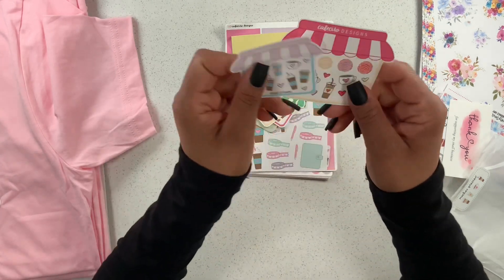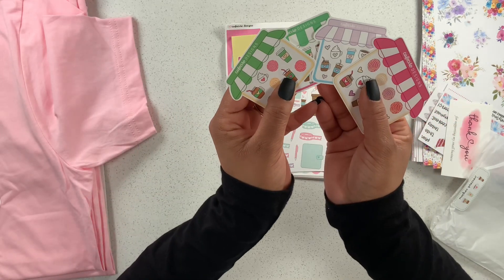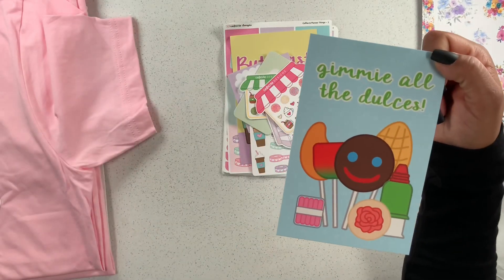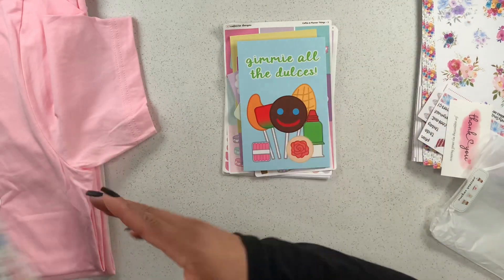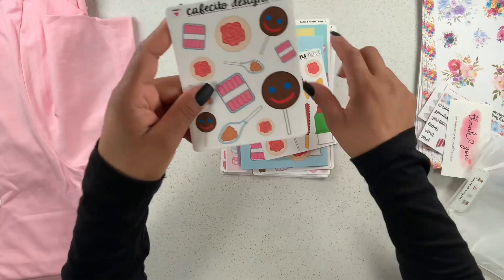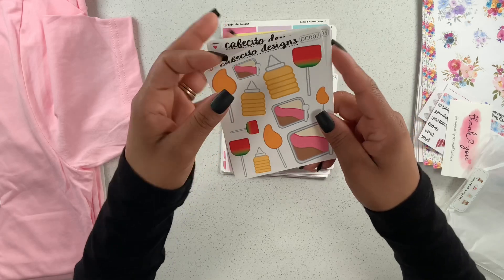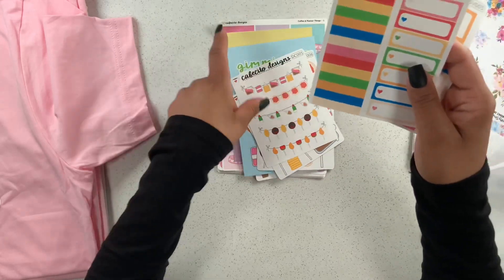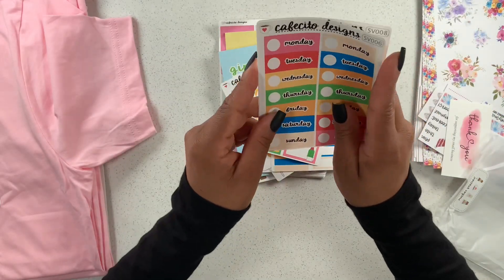Here are her freebies — she has the cutest little freebies! This one was her Dulceria collection with the card that says 'give me all the dulces' — just a cute little card. And look at these candies — aren't they just so adorable? It definitely reminded me of my childhood with all this candy. It's just so pretty and I fell in love with this collection, so I just had to get it.